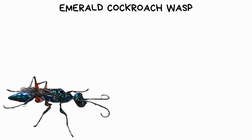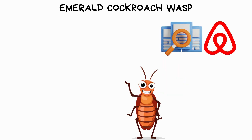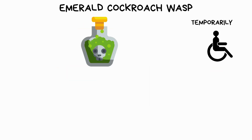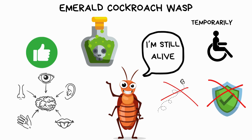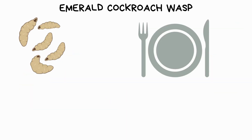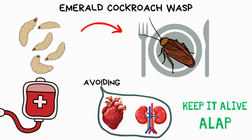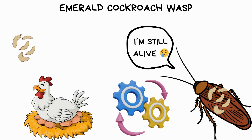The emerald cockroach wasp, to ensure the survival of its offspring, employs a remarkable attack strategy against cockroaches. Upon finding a suitable host, typically a cockroach, the female wasp injects it with venom, targeting specific regions of the cockroach's brain. This venom temporarily paralyzes the cockroach's ability to flee or defend itself, but crucially, it leaves other functions intact, ensuring the host remains alive. Once the cockroach is subdued, the wasp guides it to a burrow, where it lays its eggs on the cockroach's body. As the wasp larvae hatch, they feed on the still-living cockroach, consuming its bodily fluids while avoiding vital organs to keep it alive as long as possible. Remarkably, the cockroach remains alive throughout this process, serving as a living incubator for the wasp larvae until they mature and emerge as adults.